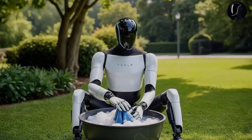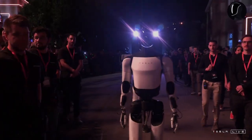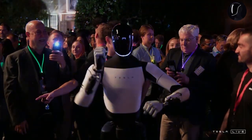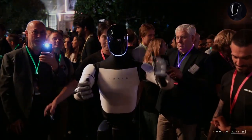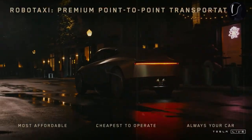From the very beginning, Optimus was envisioned as a versatile household assistant, capable of handling a wide range of tasks, both simple and complex. Whether it's cooking, cleaning, mowing the lawn, or folding clothes — tasks many of us lack the time or desire to do — Optimus can take over, making it an ideal solution for everyday chores.